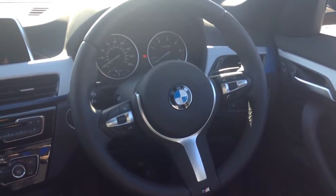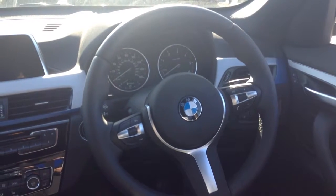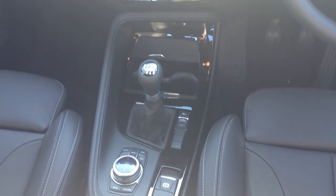You've also got cruise control, speed limiter function, auto headlights, rain sensitive wipers, dual-zone climate control, heated front seats, driver performance control, and a six-speed manual transmission with satellite navigation.